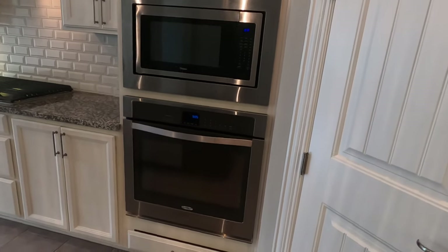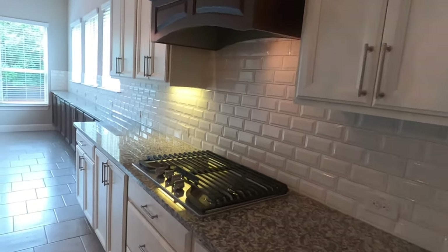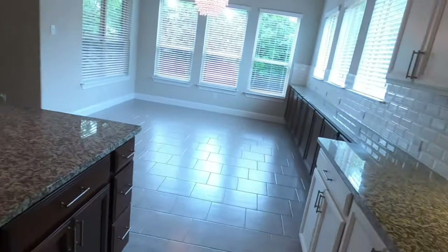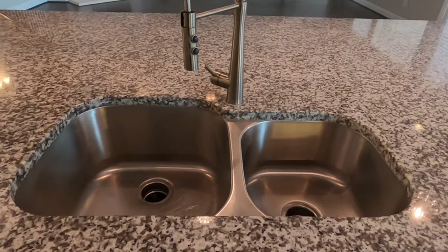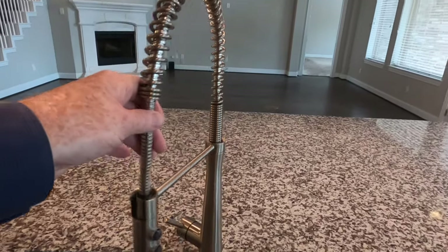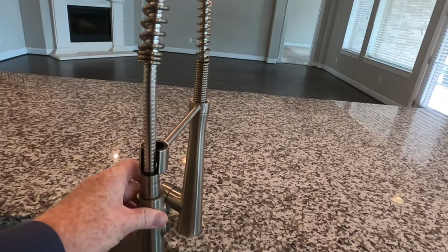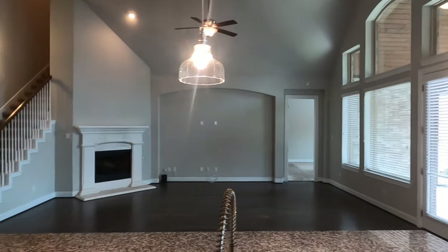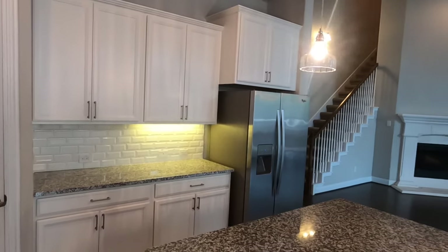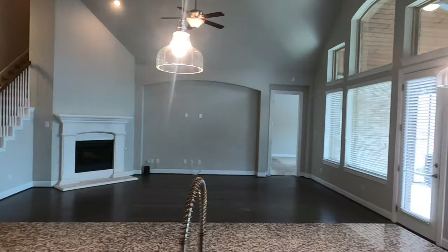It does have the built-in oven and microwave by Whirlpool. This is a gas community, so we do have a Whirlpool gas cooktop. Nice single-basin sink. The view from the sink is gorgeous. I'll have to check the MLS to see if the refrigerator is included — probably is, because these people have already packed up and left.